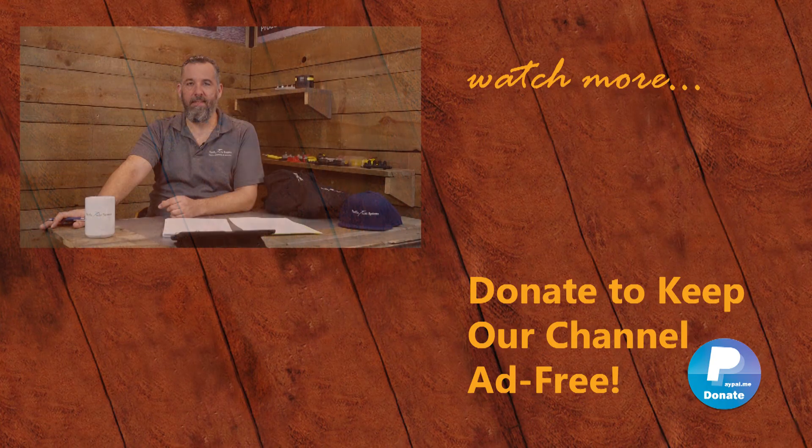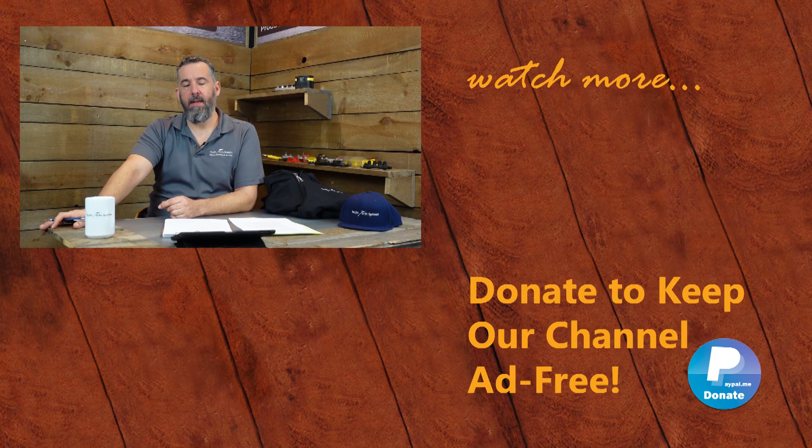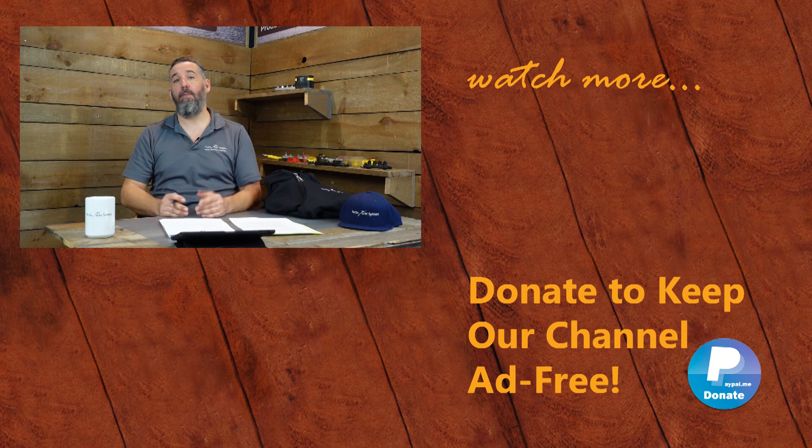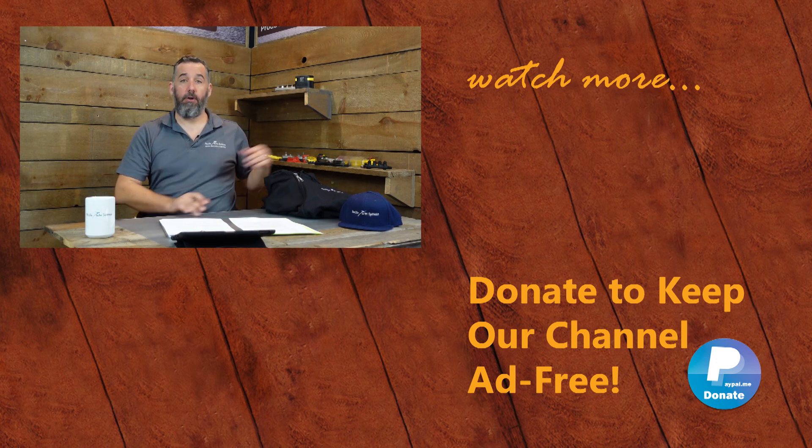Great question, Carl, and thanks for asking. Thanks for watching this video. I'm glad to donate my time to make these videos and share our passion for marine electrical. Help us keep this channel ad-free by donating on PayPal — link below — or by buying some of our merchandise on our store.